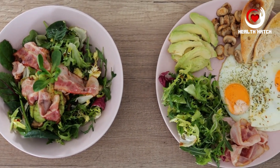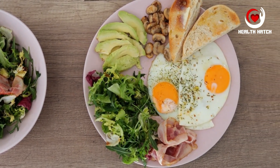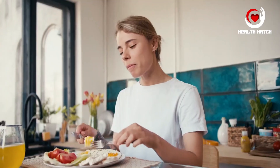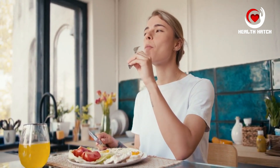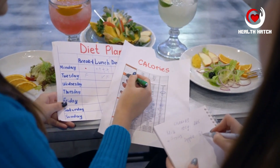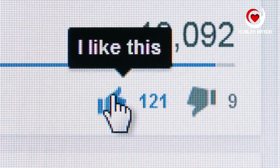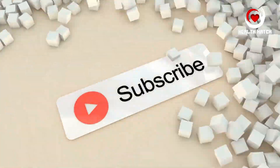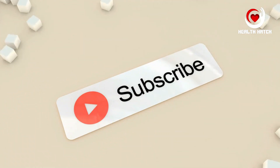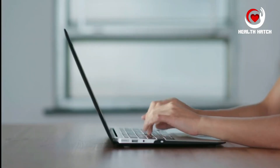By understanding the basics of nutrition, practicing portion control, embracing variety, choosing lean protein sources, appreciating the role of carbohydrates, incorporating healthy fats, staying hydrated, minimizing processed foods, practicing mindful eating, and planning and preparing our meals, we can build the foundation for a healthier and more fulfilling life. If you found this video informative and helpful, please give it a thumbs up and share it with your friends and family. Don't forget to subscribe to Health Hatch for more valuable insights into health, fitness, and nutrition. Thank you for joining us today — we look forward to guiding you on your journey to a healthier you.